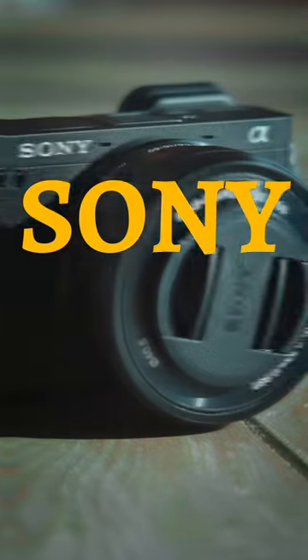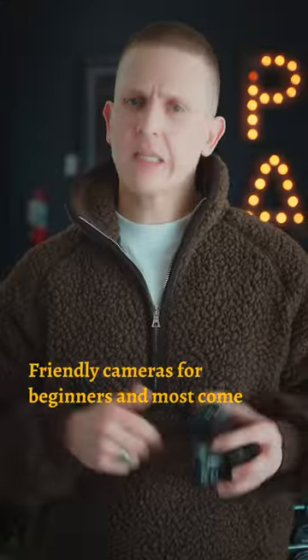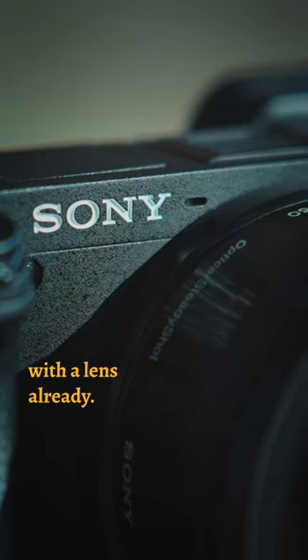For the under $1,000 budget, the Sony A6000 series — friendly cameras for beginners, and most come with a lens already included.